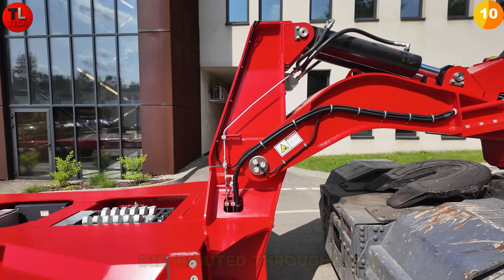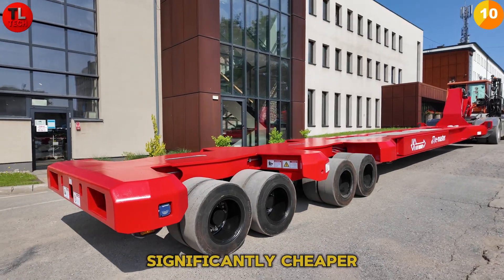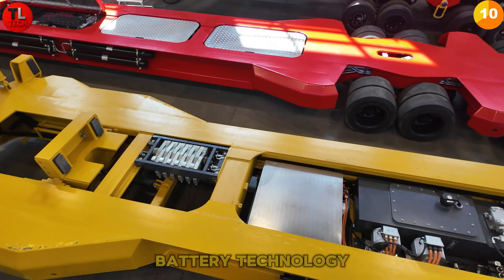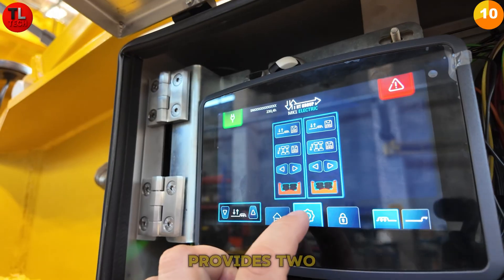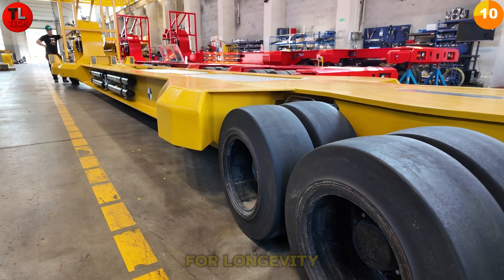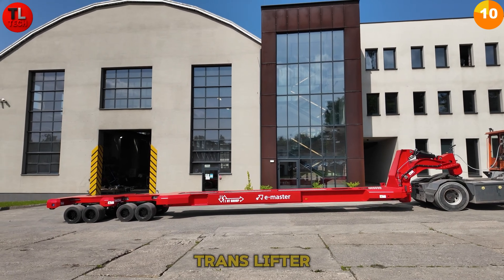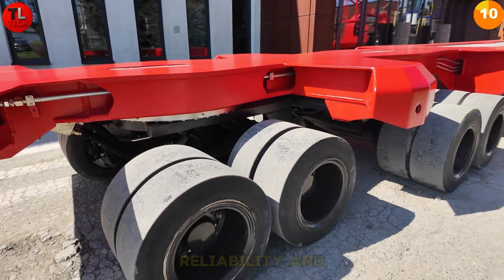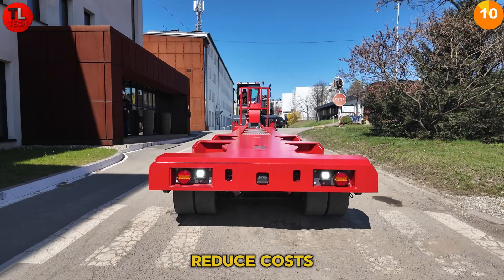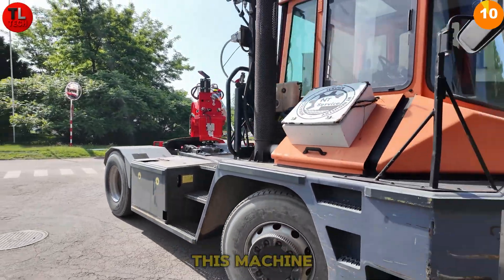The machine is managed by multiple controllers distributed throughout, making maintenance and diagnostics significantly cheaper and easier. Our lithium iron phosphate battery technology offers excellent fire safety, provides two full work shifts of operation, and includes thermal management for longevity and consistent performance. The Mark One Electric Translifter is a long-term investment in efficiency, reliability, and sustainability — whether you're looking to reduce costs, enhance performance, or minimize environmental impact.